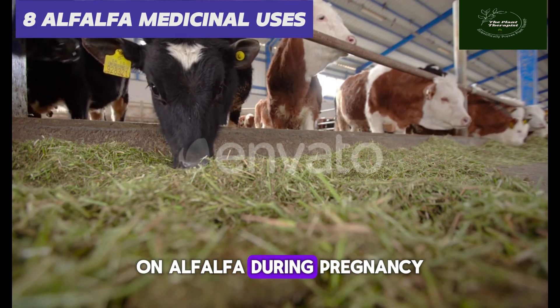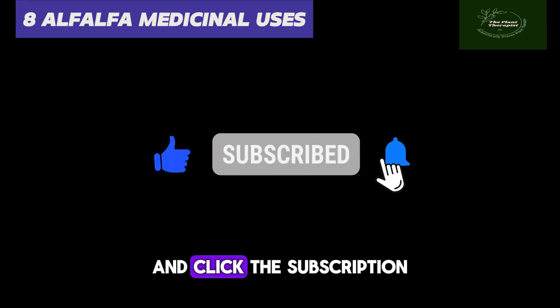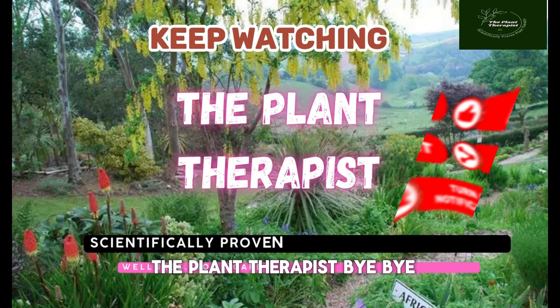Kindly click the like button, drop a comment, and click the subscription bell if you are yet to do so. Thank you for watching The Plant Therapies. Bye bye.